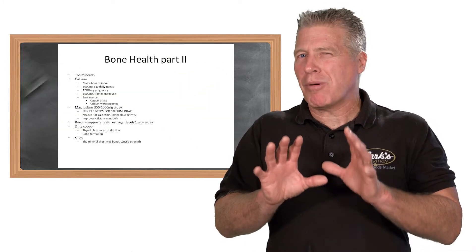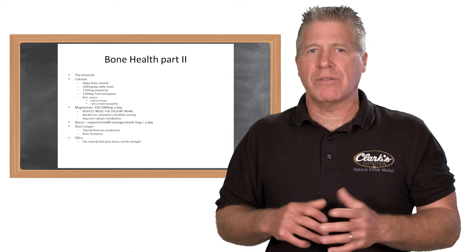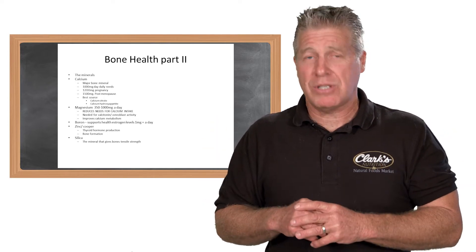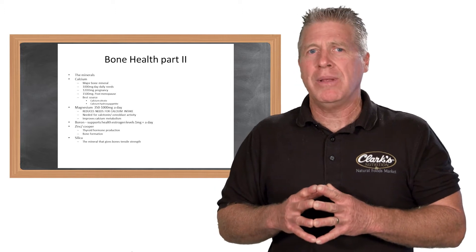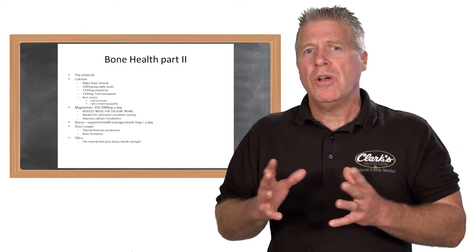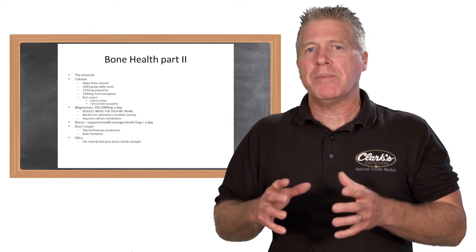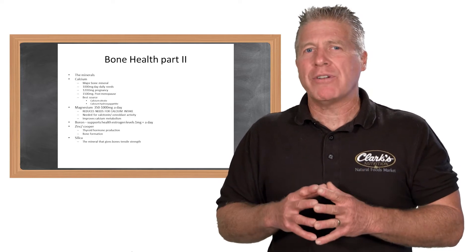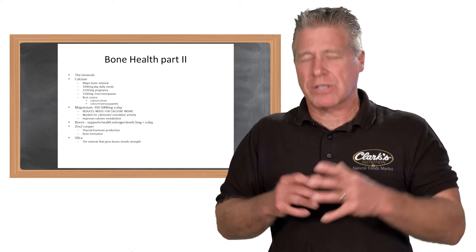What we're going to do is break down each one of those nutrients and have a closer look. We can't do that without starting with calcium first, because calcium is like a 90% component of bone tissue. How much does the body need of calcium each and every day? About 1,000 milligrams a day is the average — the United States recommended dietary allowance for calcium. That's about the average intake that most individuals over the age of 18 will typically seek out.